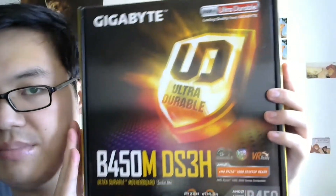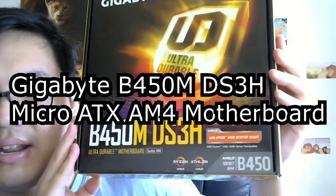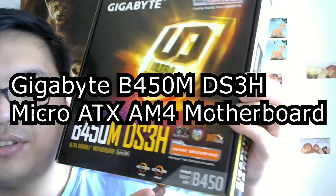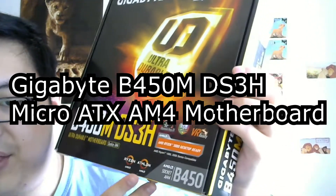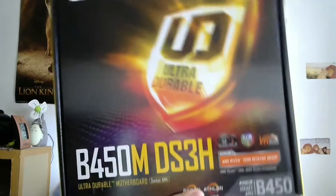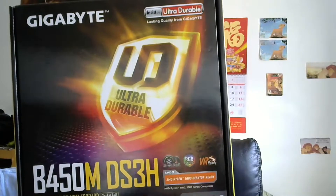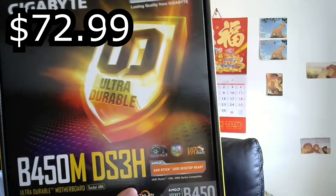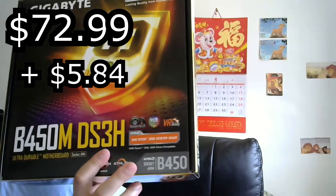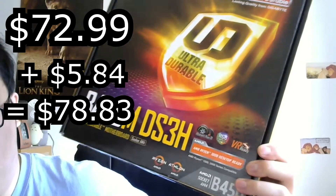The next item is quintessential — my motherboard. This is the Gigabyte B450M chipset. It's compatible with AMD Ryzen CPUs, and also AMD's Athlon lineup. The starting price was $72.99, and with $5.84 in tax it came up to $78.83.